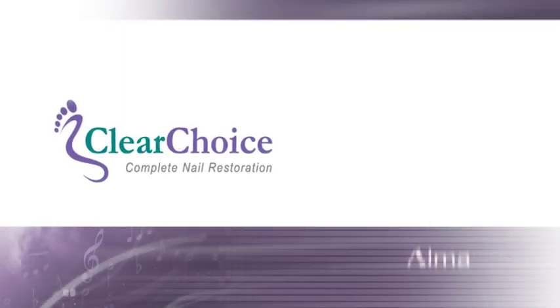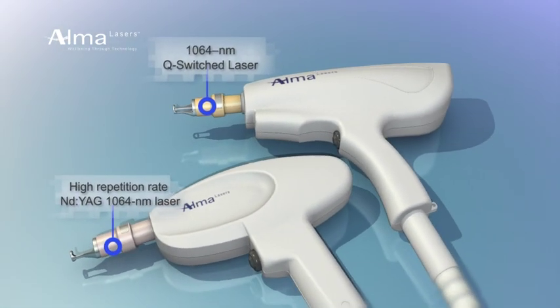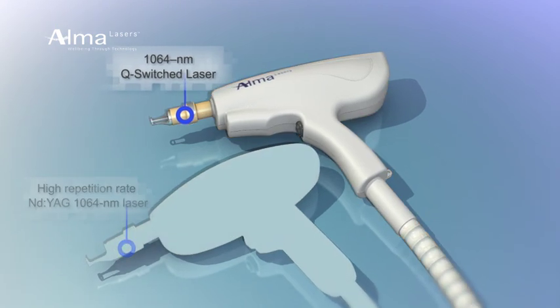Introducing ClearChoice by Alma Lasers — a unique platform that features two distinct laser modules providing added versatility in the fight against nail fungus.